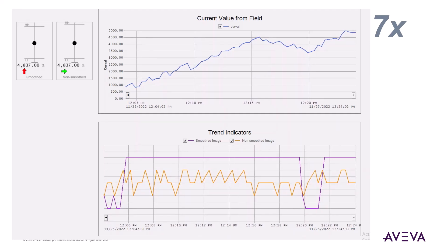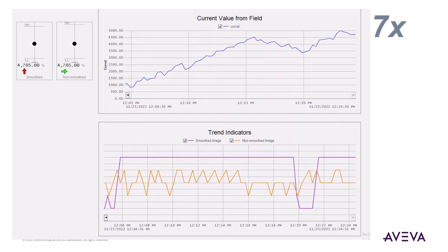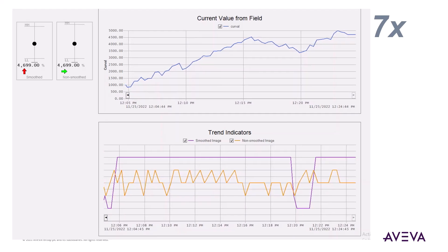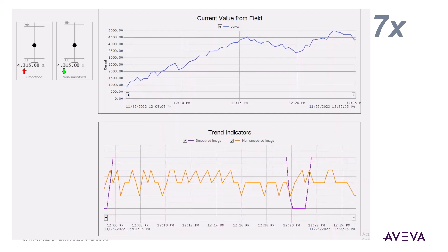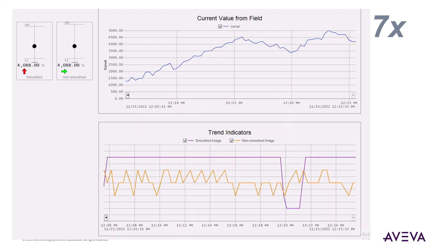Enterprise SCADA 2023 was enhanced to bring this functionality to rate points, as well as making the indicator calculation independent of the polling frequency. This is important for aperiodic data, as well as ensuring accuracy during a communications outage.